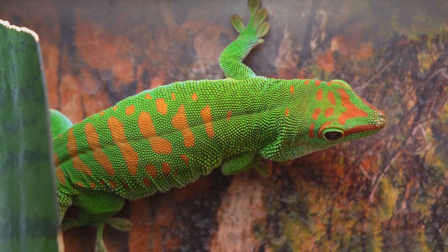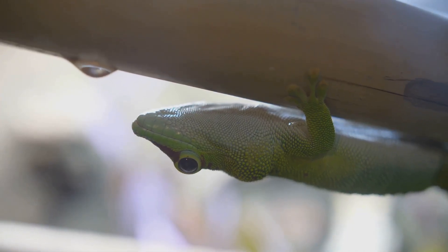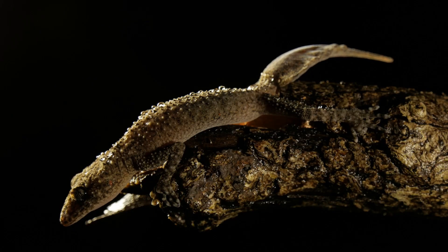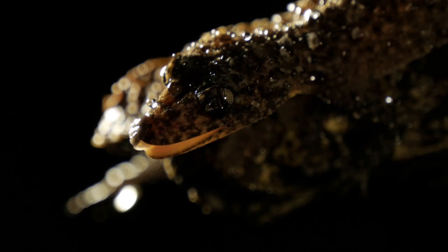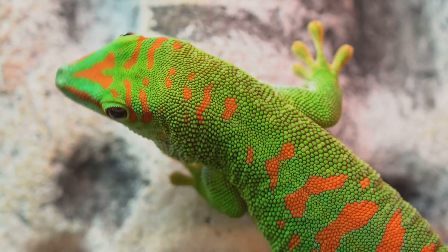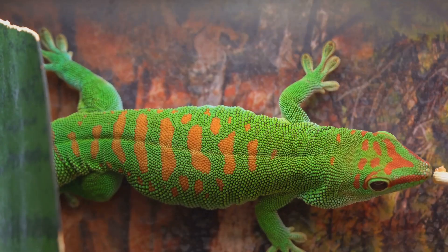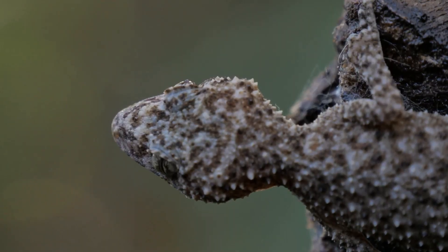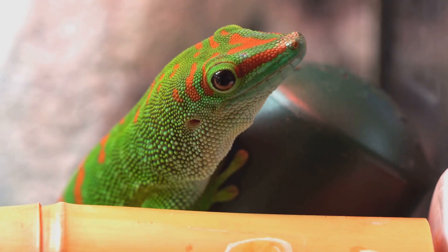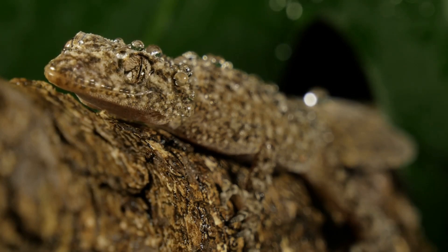Our next journey takes us to the world of gravity-defying geckos. High up on walls and ceilings, geckos cling with ease. Their secret lies in microscopic biology: millions of tiny hair-like structures called setae cover their toes. These setae end in even smaller structures called spatulae, creating a weak attractive force known as van der Waals forces. This combined force allows geckos to cling to surfaces effortlessly. Researchers study gecko feet to unlock secrets for revolutionary adhesives and climbing robots.